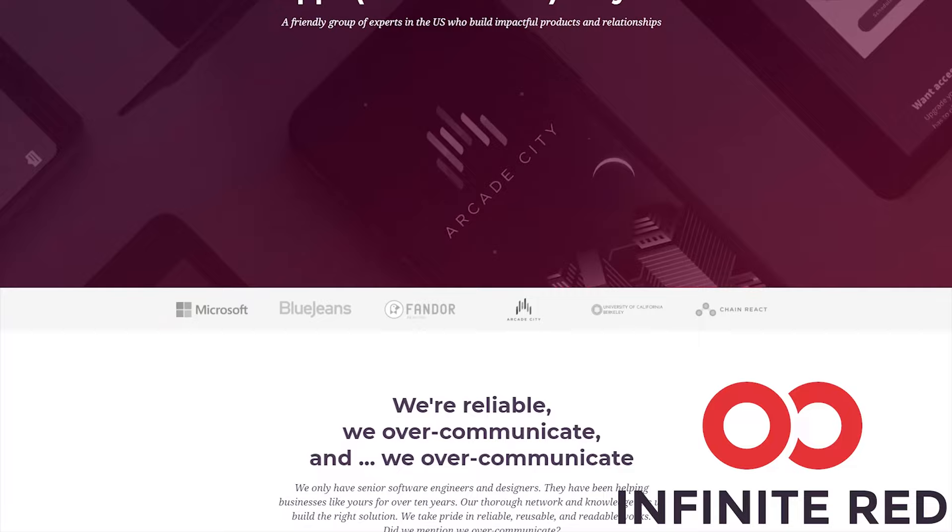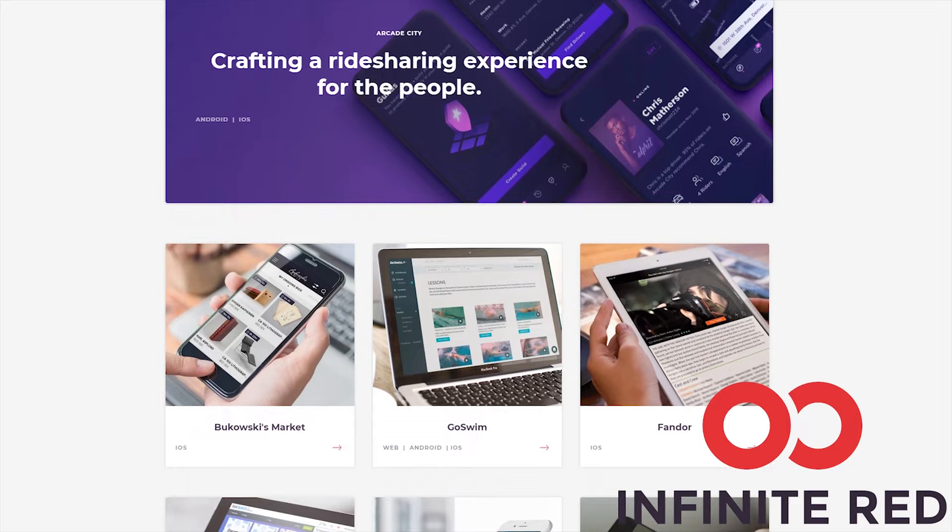I'll also link an installation tutorial in the description if you want to run it yourself, or link the Colab notebook if you want to run it online. This video is sponsored by Infinite Red — Infinite Red Consulting handles your mobile, web, and AI needs, so visit the link in the description if you're looking for someone to build your app. Join my Discord for tech support, big shoutout to Mark Schwinn and other patrons on Patreon, follow me on Twitter, and I'll see you in the next one.